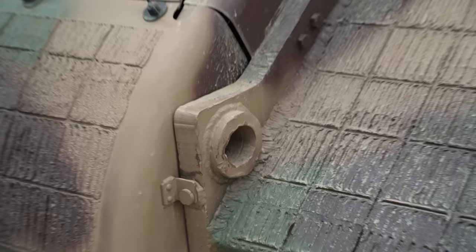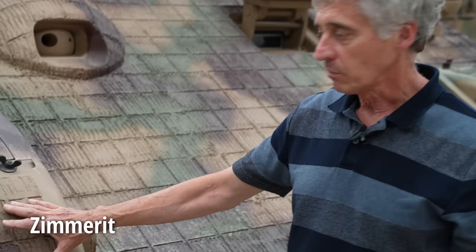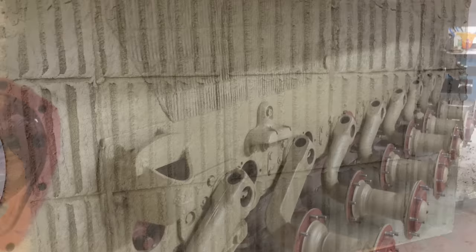This is their version of Zimmerit — the MAN pattern. They found a sample on the side of the tank, so they knew the shape and dimensions. Using a roller effect for the stippling pattern, the actual material used was floor tile adhesive mixed with sawdust, which duplicated it absolutely perfectly. And it does work — they've tried it and it is anti-magnetic; it will stop a magnetic mine from sticking to it.